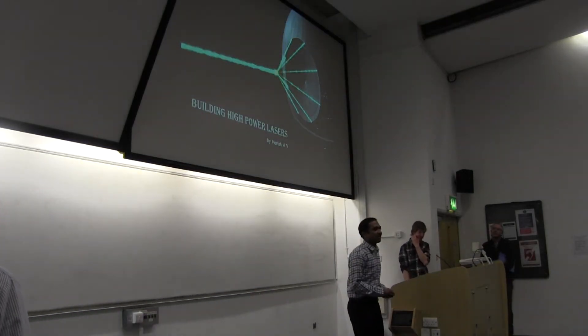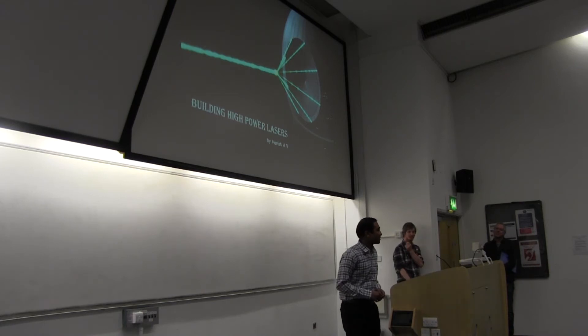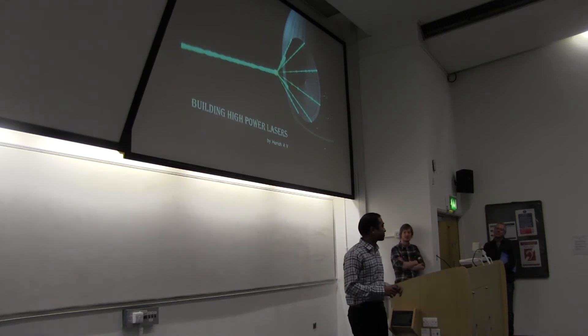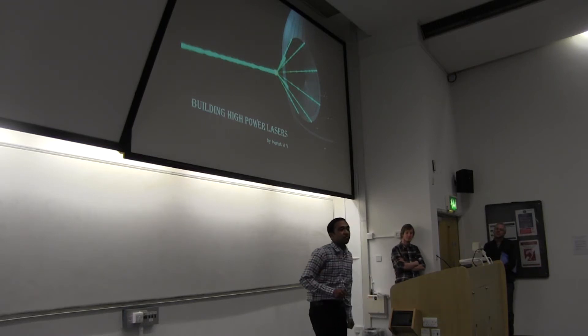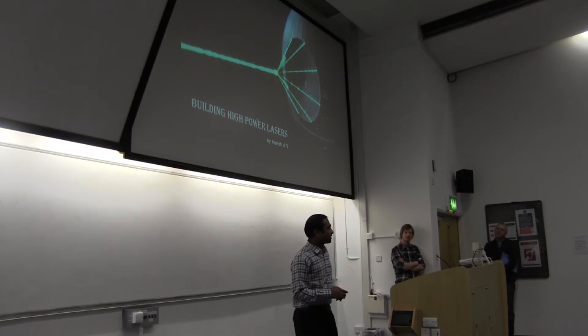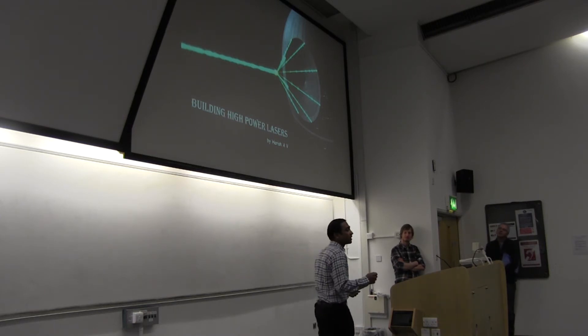I've seen Star Wars. One of the major attractions of these movies is the use of colorful light beams, called lasers, which are not science fiction anymore. A laser is an intense beam of light. Unlike sunlight, which is made of several rainbow colors, a laser is made of a single rainbow color.